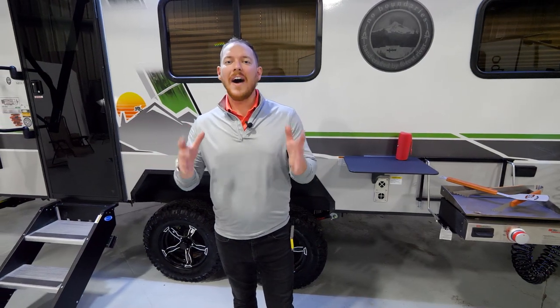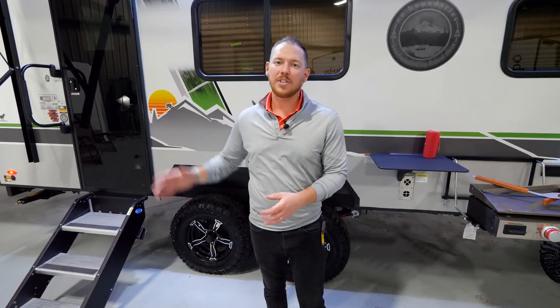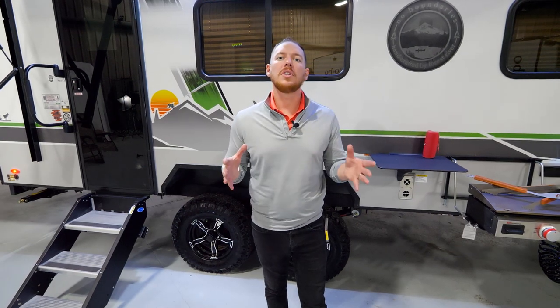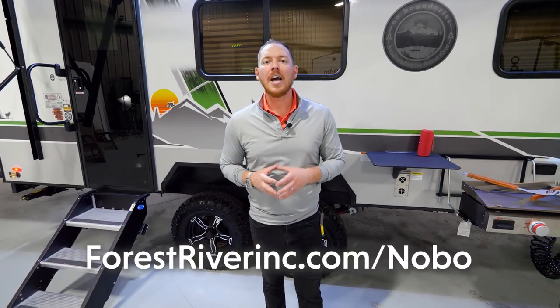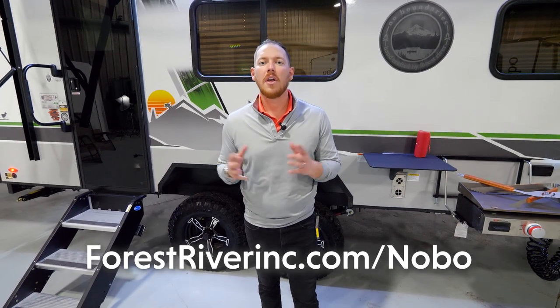24 feet 11, 5,000 pounds, full-size toy hauler — this will fit that Razor 1000 of yours. Plenty of extra storage with that patio door. This is a great camper. Be sure to look at it at your local dealer or hop online at forestriverinc.com/no-boundaries. This was Jake Daniels — thanks for watching.